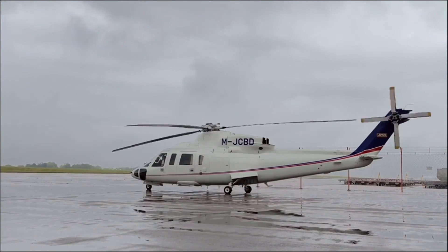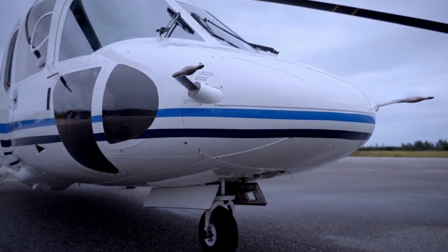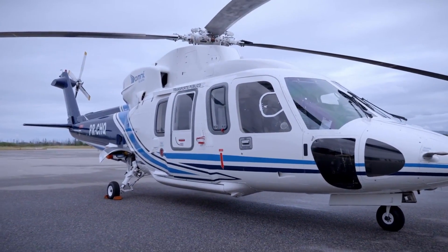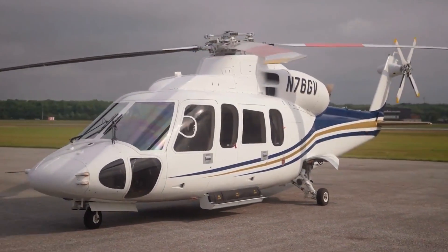The helicopter uses widely available Jet-A aviation fuel, simplifying logistics, and features a rotor brake to stop the rotors on the ground, reducing the need for ground crew. The tail rotor design incorporates an integrated exhaust diffuser for improved anti-torque control, and an optional external camera system enhances situational awareness during missions.